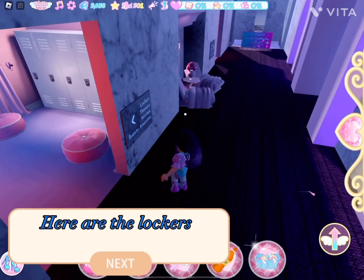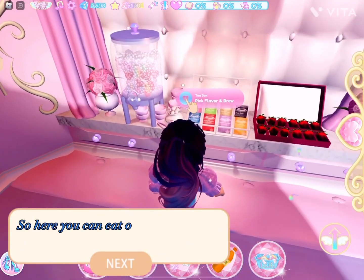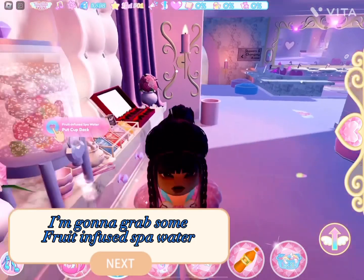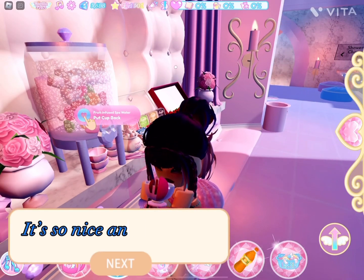Here are the lockers, showers, vanities. So here you can eat or make some tea to relax. I'm gonna grab some fruit-infused spa water. It's so nice and relaxing.